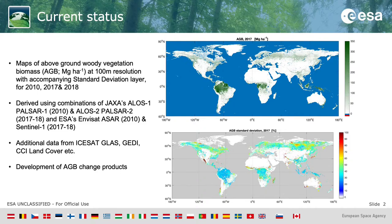In addition to this, we have used extra data from ISAT GLASS, GEDI, CCI land cover, and vegetation continuous fields in order to inform the retrieval we're undertaking. We have also worked on developing A-to-B change products which are yet to be released.